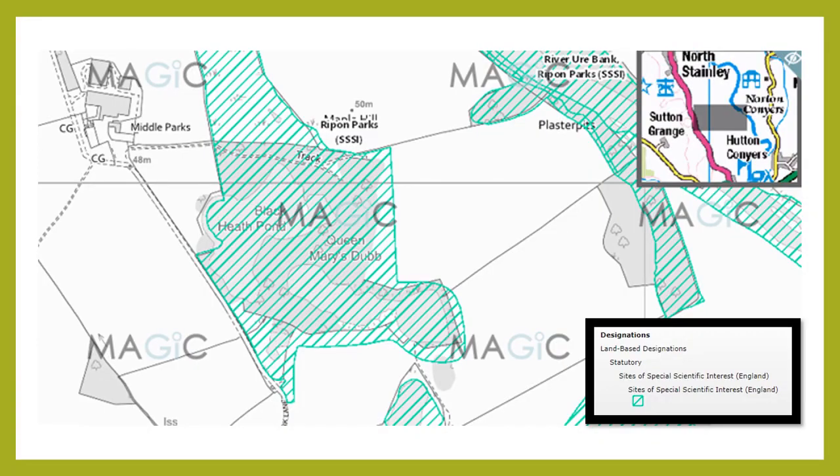Here's a slightly larger scale map view of the site borrowed from DEFRA's Magic Map tool, just to illustrate the coverage of the SSSI designated land present within Rippon Parks. As you can see, both Queen Mary's Dub and Blackheath Pond — the two fisheries managed by Bradford Angling Association — are well encapsulated within these SSSI boundaries, which causes complications in terms of managing these fisheries.